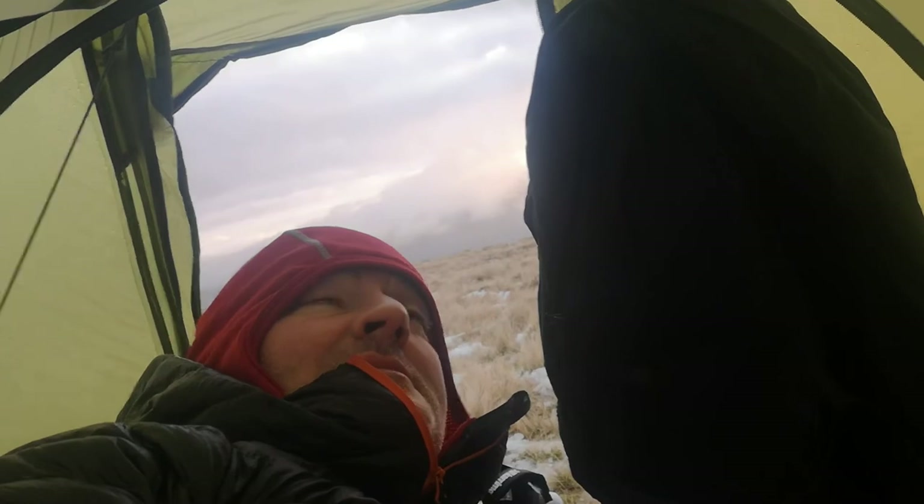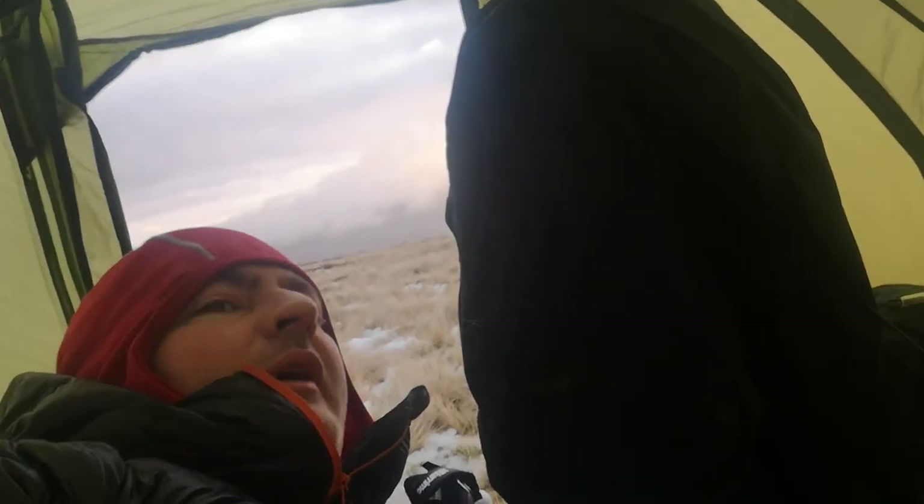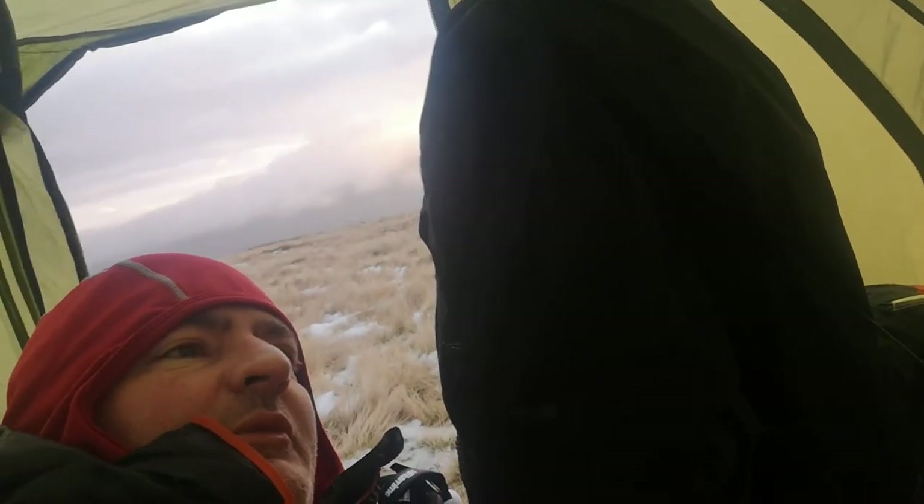It's 1 o'clock in the morning. The wind's picked up a bit. Windy, fairly wet and chuddy out there. Nice and warm in the tent though.